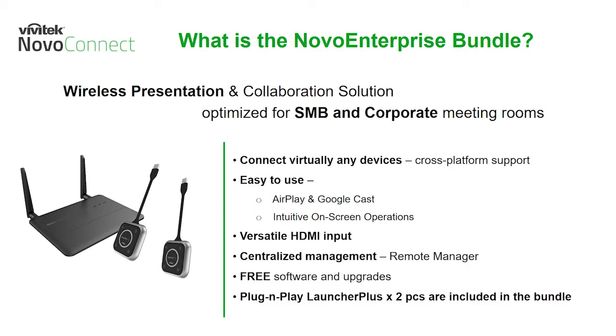The Novo Enterprise also has a dedicated HDMI input for your must-have room devices. It also includes free centralized device remote manager, user software, and device firmware upgrades with the purchase of the hardware. And for a new added benefit, we are now shipping it with two USB plug-and-play Launcher Plus for your Mac and Windows mobile computers.